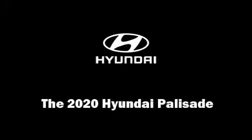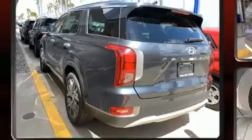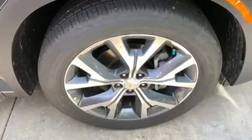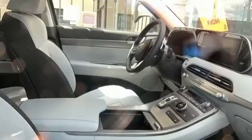Familiarize yourself with the 2020 Hyundai Palisade. Under the hood you'll find a six-cylinder engine with more than 270 horsepower, and for added security, dynamic stability control supplements the drivetrain.